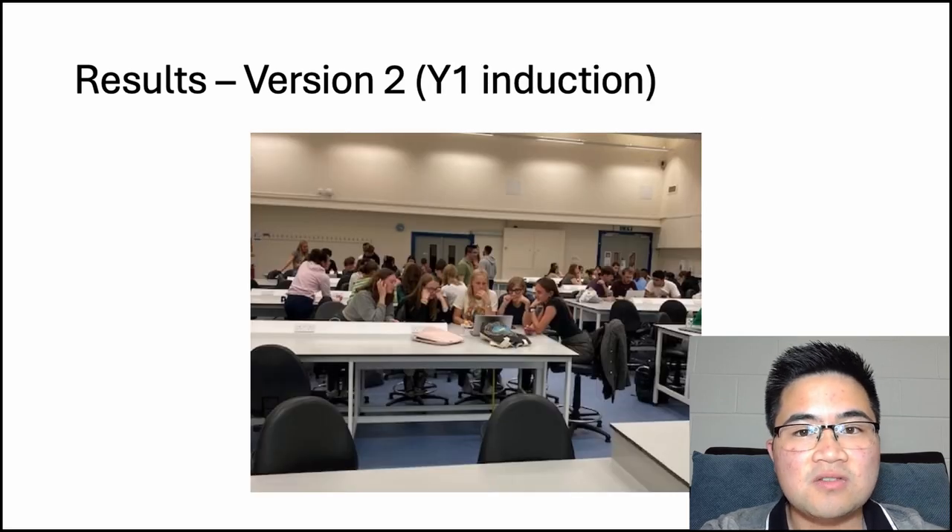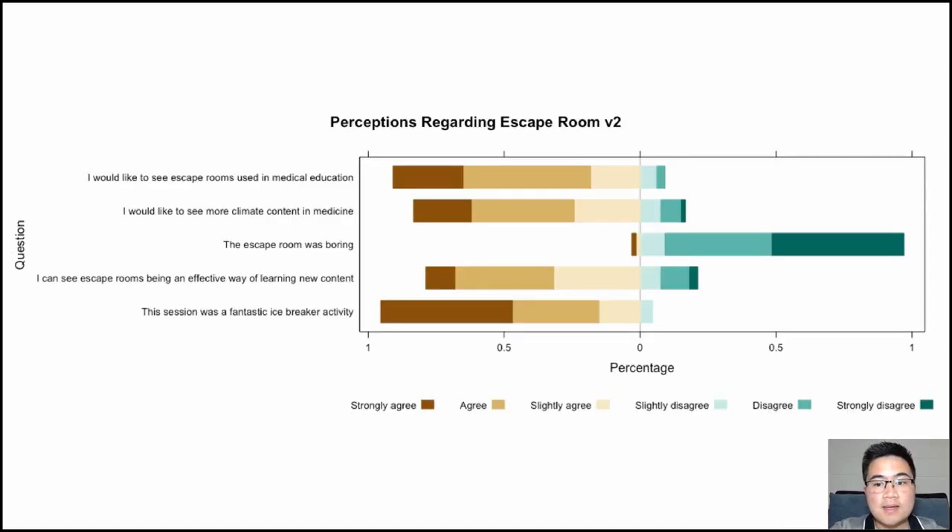I ran the second iteration of the escape room with the new first years in person, and you can really tell on their faces that they were engaged, that they were really into it, and that they were working as a team. Here are the results from the post-escape room survey. 66 participants filled in the survey, and as you can see from this Likert scale, the responses were really positive. The majority of people agreed that they would like to see escape rooms being used in medical education, and also that they could see escape rooms being an effective way of learning new content. I was very pleased that the huge majority of them didn't think it was boring.